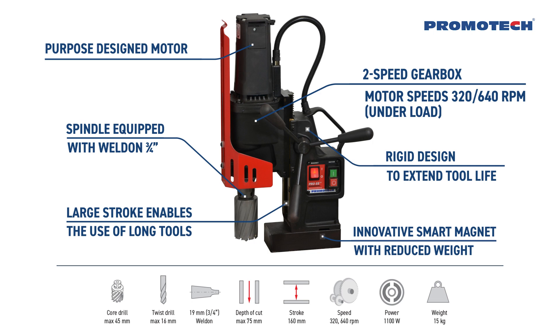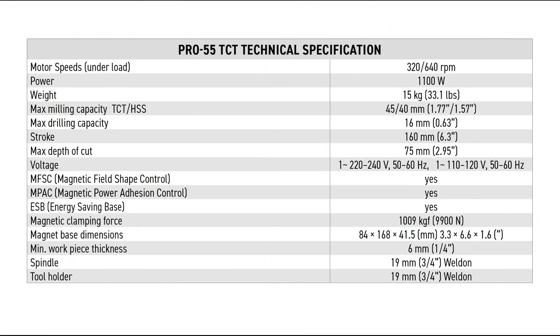Innovative smart magnet with reduced weight.